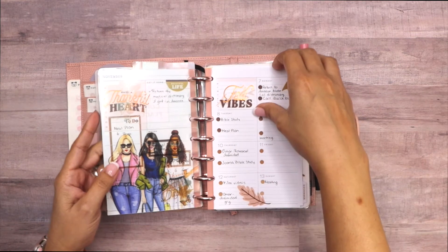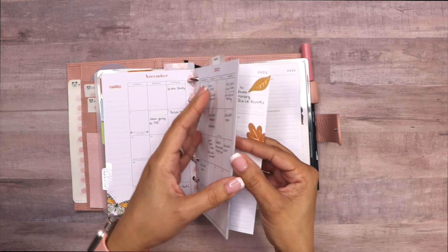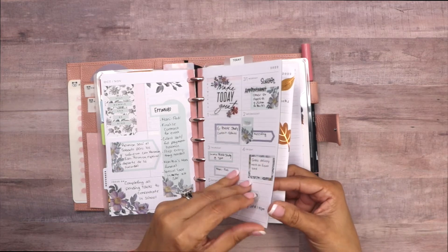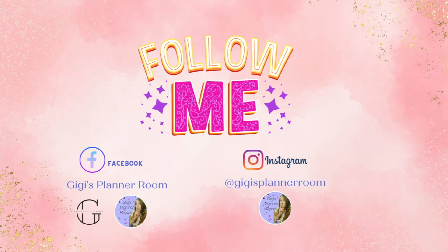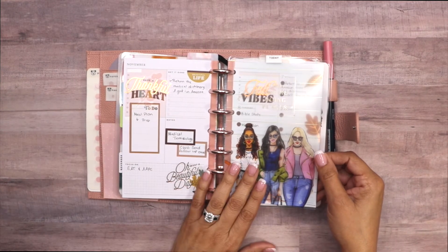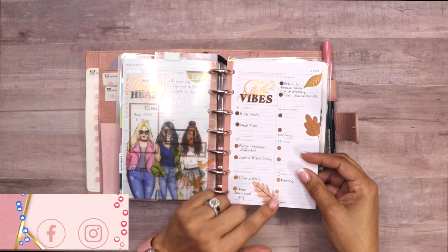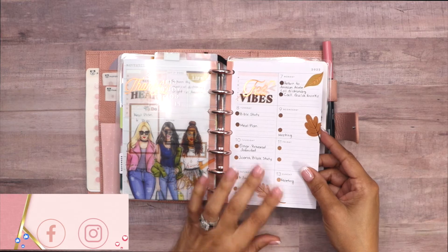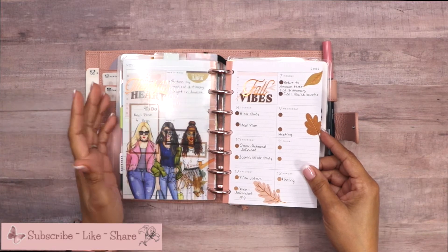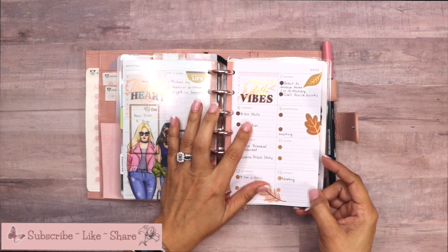Right now we are in the month of November. Sometimes I decorate it, sometimes I don't — these are some of the things I need to get done in November. As you can see I don't decorate my monthly, but I have been working on decorating my weekly. I try to post pictures mainly on my Instagram, so if you're not following me there, follow me because I post most of my pictures there. I also have a Facebook page — they're all under the name Gigi's Planner Room.